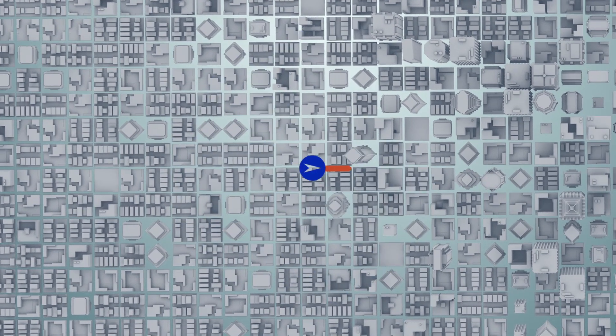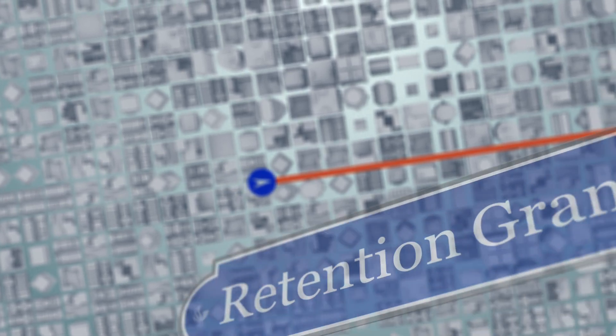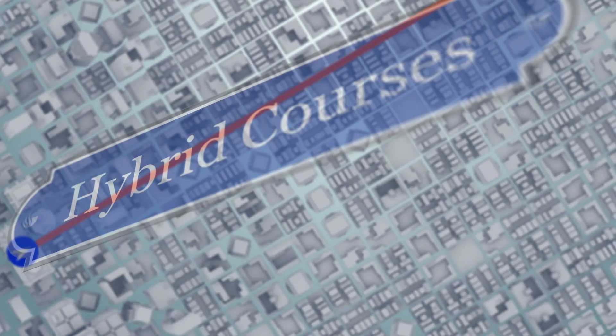At Georgia State University, we are navigating our students on a better route to success. These Georgia State programs have already gained national recognition for their impact on helping students from all backgrounds succeed.